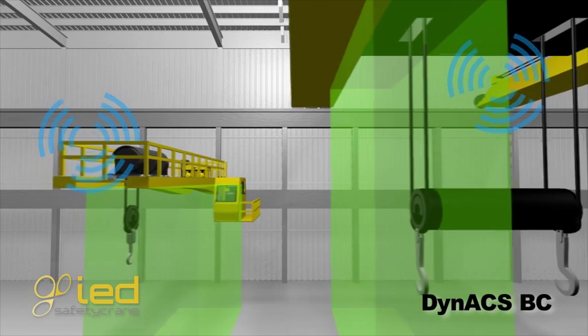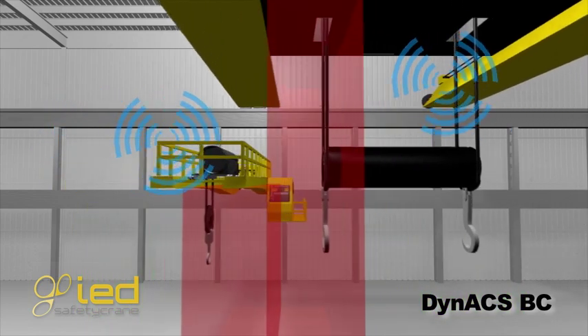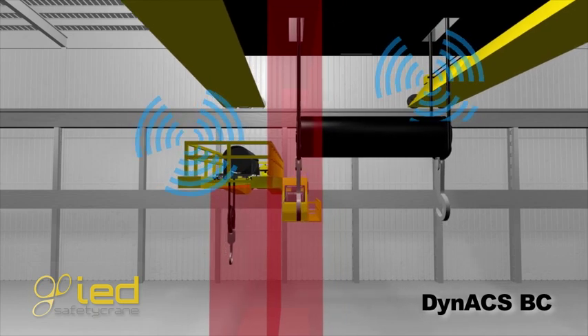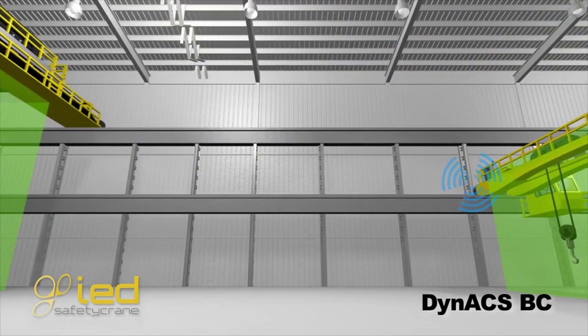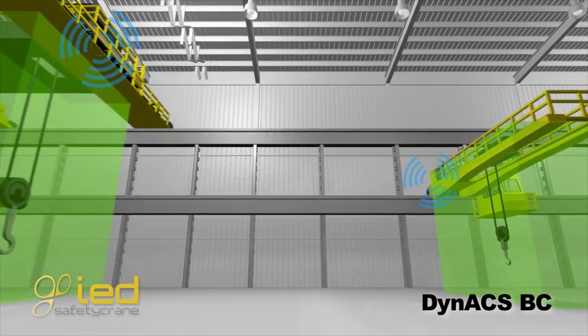The Anti-Collision System Dynax BC solves this problem, forcing the cranes to stop before a collision can occur. The system sensors the crane movements in the three axes so that all obstacles can be avoided with precision.